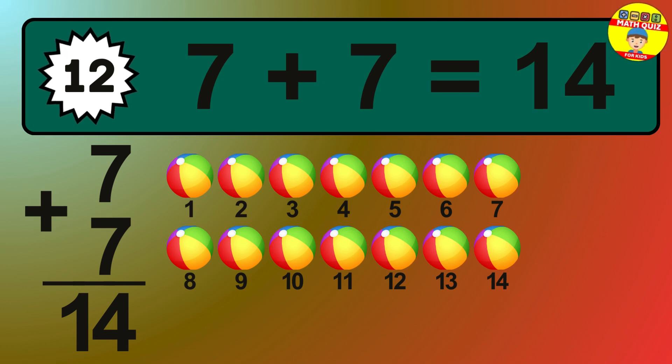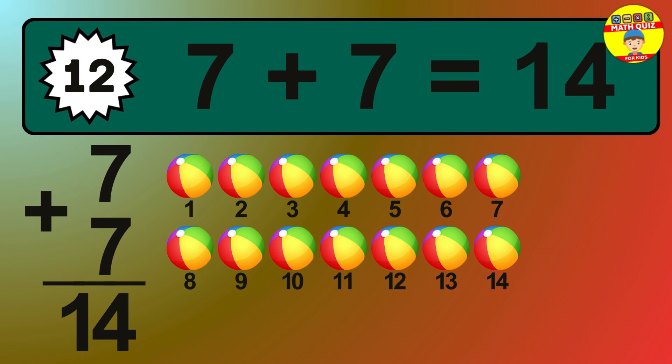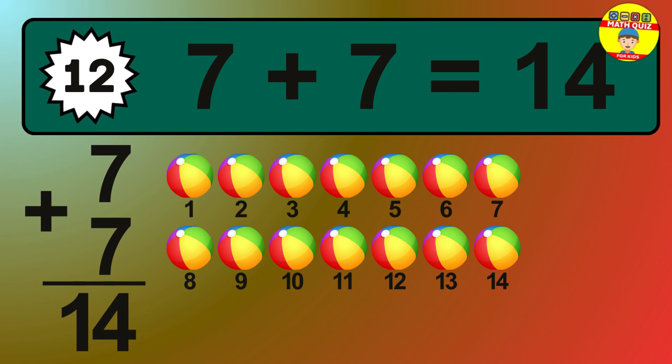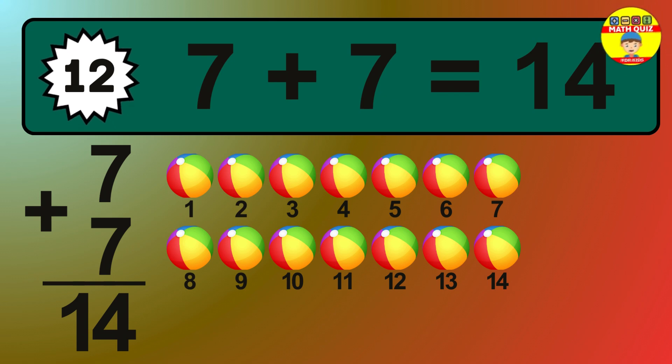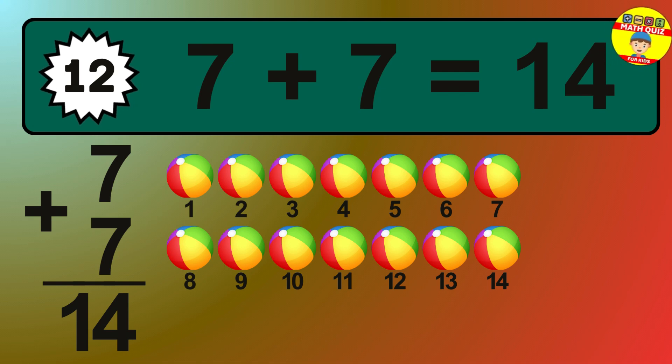Question 12. 7 plus 7 equals what? So the answer is 7 plus 7 is 14. Let's count it: 1, 2, 3, 4, 5, 6, 7, 8, 9, 10, 11, 12, 13, 14.